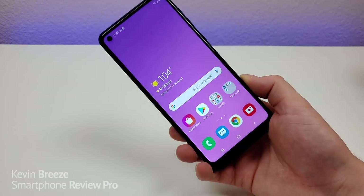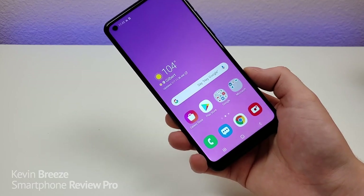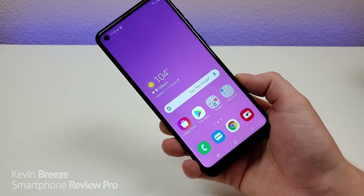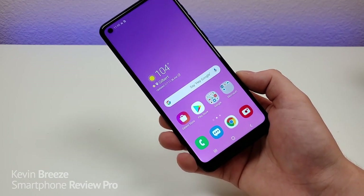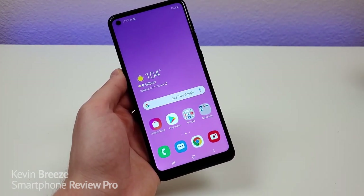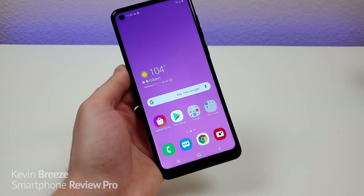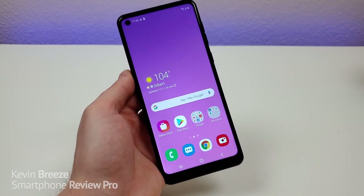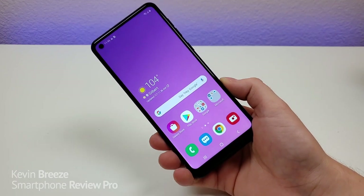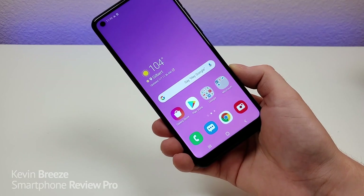The Samsung Galaxy A21 features a beefy 4,000 milliamp-hour internal battery with 15-watt fast charging compatibility. It's nice to see a large battery — that's always very much appreciated. The software is Samsung's One UI 2.0 laid over Android 10, which in my opinion is one of the highlights with this phone, because Samsung did a nice job optimizing the software to perform very nicely with the hardware. With One UI 2.0 we're getting a lot of bonus features not typically found with stock Android — I go over all of that in my dedicated tips and tricks video. This particular variant, which I purchased for Metro by T-Mobile, does feature NFC, though I'm not sure if every variant will have it, so double check for your specific variant.